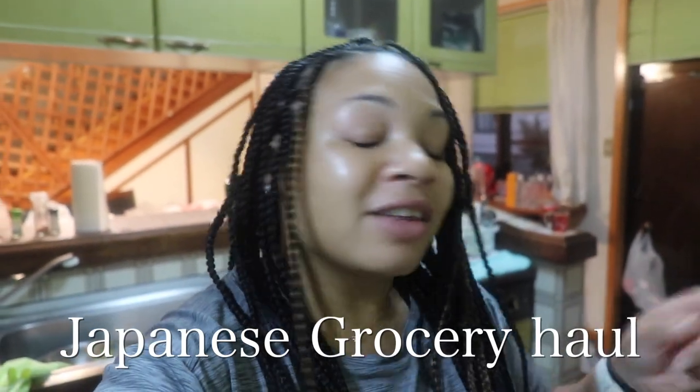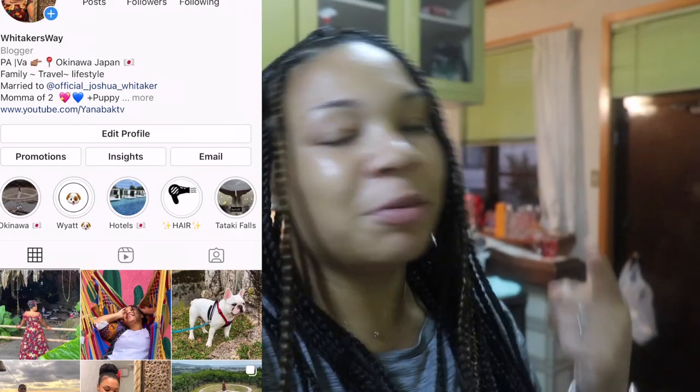Hey guys and welcome back to my channel. If you're new, welcome, and if you're an old subscriber, welcome back. My name is Cabanae, I live in Japan and this is a Japanese grocery haul. Don't forget to subscribe to my channel and follow me on Instagram at Whitakersway — I'm super active over there, posting pretty much every day. If you love Japan or you're interested in Japan, follow me on Instagram.